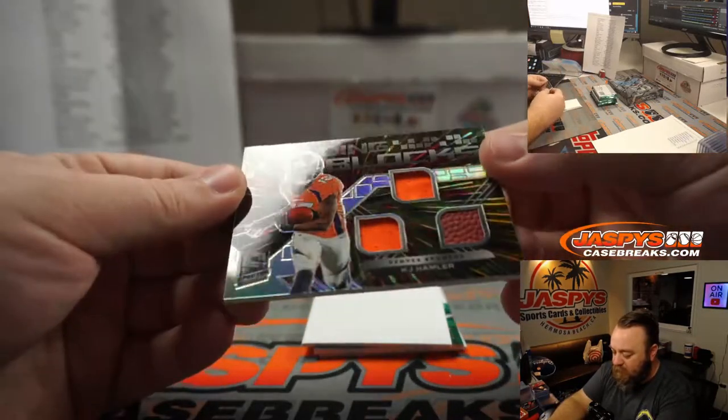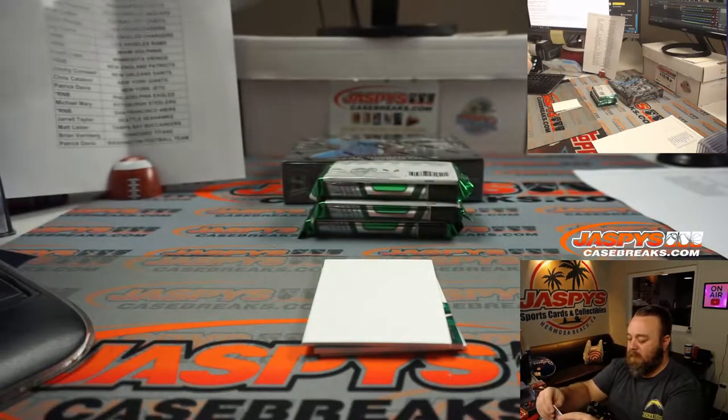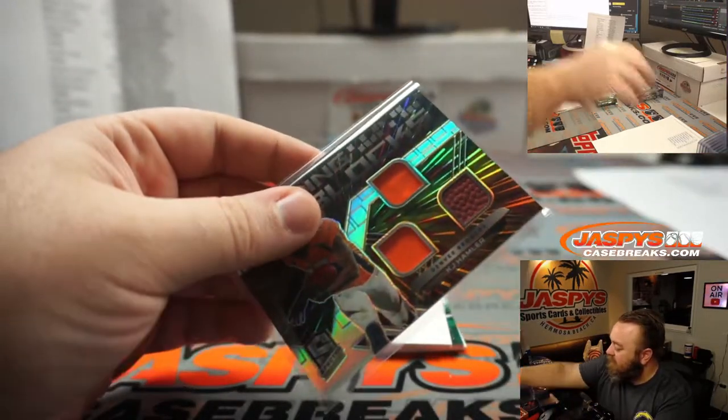KJ Hamler, Triple Relic. For the Broncos, which is part of the random number block. That is numbered 68 out of 75. Spot 8 is CJ Munro.